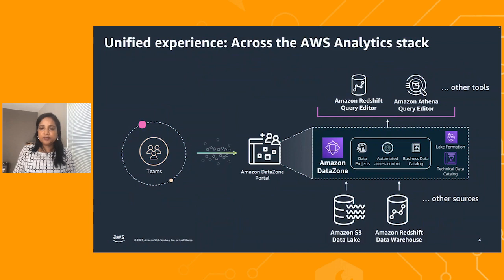Technically speaking, Amazon Datazone extends the AWS Analytics stack and helps companies connect and use S3-based data lakes and Redshift-based data warehouses and other data sources without having to build the plumbing across these yourselves. Your data analysts can use Athena, Redshift, or any tool of your choice to analyze governed data. Amazon Datazone is also built in an extensible manner, so you can easily add tools and sources to your catalog and projects.